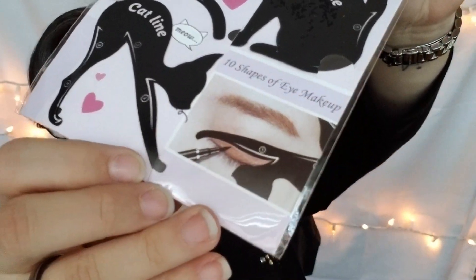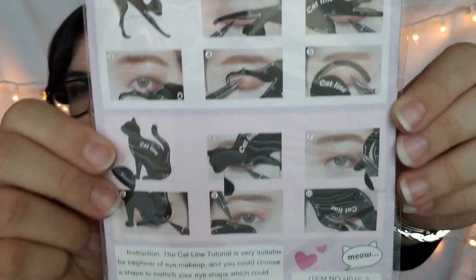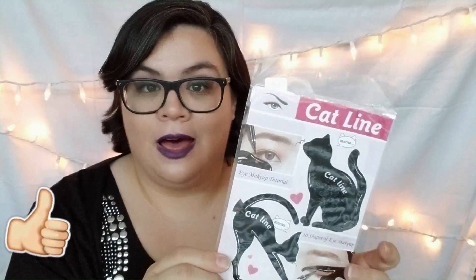This item is called the Cat Line — it's two little cat-shaped stencils to help you shape your eyeliner. I'm not sure if it'll work but I want to try it out. I have a really hard time doing my eyeliner, so I'm hoping this works. If you want me to review this, give the video a thumbs up and comment below! This was 90 cents on Joom and three dollars on Wish.